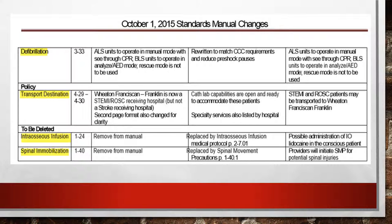Next is a policy change on transport destination. Wheaton Franciscan Franklin is now a STEMI hospital, so you can take your heart attack patients there. They are also a ROSC hospital. They are not yet a stroke receiving facility, but your STEMI and ROSC patients can now go to Wheaton Franciscan Franklin.